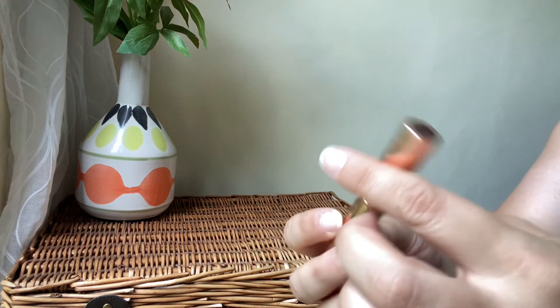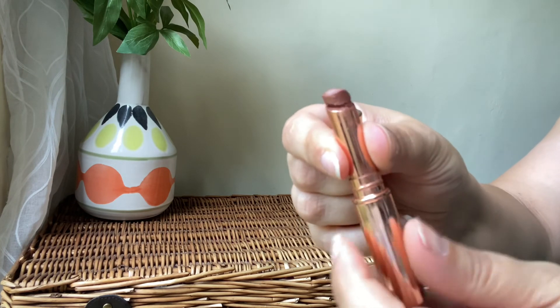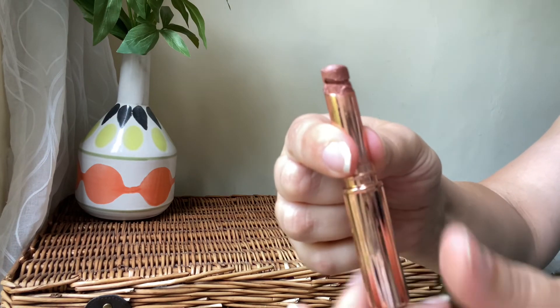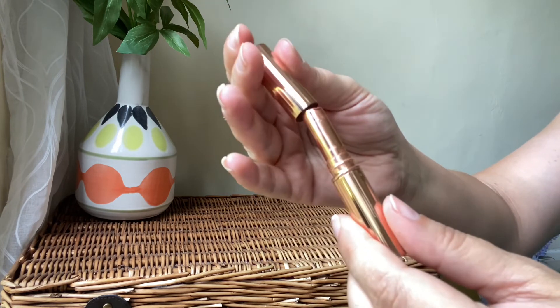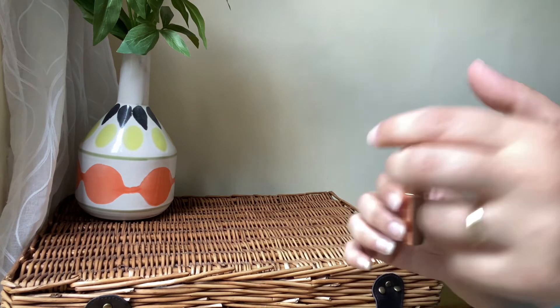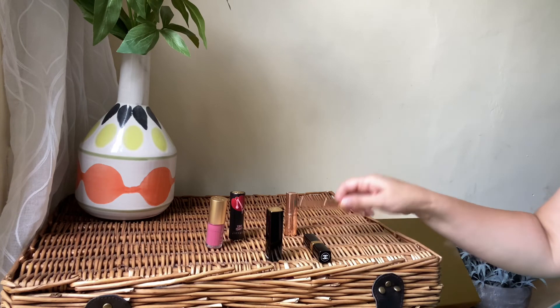The last lipstick from Charlotte Tilbury is this dark one — and it's absolutely broken and squashed. So I'm going to be decluttering this one. It had a shimmer to it, but it's gone bad. I can't remember the shade name, but I'm definitely throwing this one away.